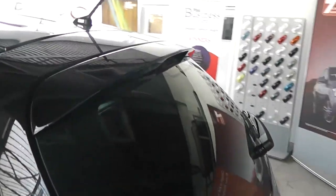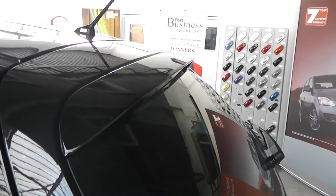Coming round to the back, the car is fitted with body colour coded trim, a spoiler, and just below that is your high-level third brake light. Looking inside the boot reveals loads of space, as you would expect from such a big car, and you also have a retractable parcel shelf as well.